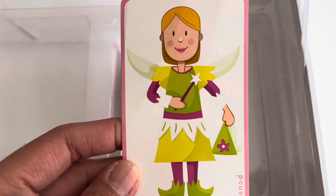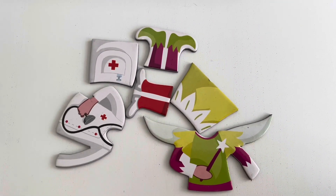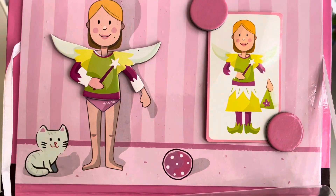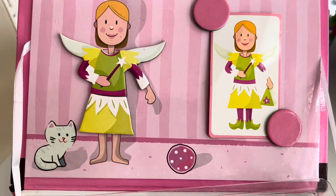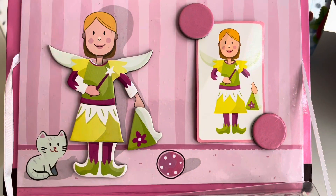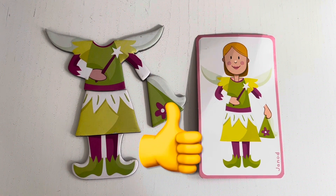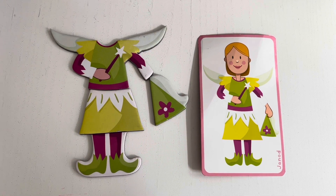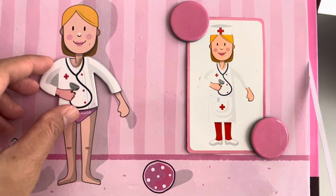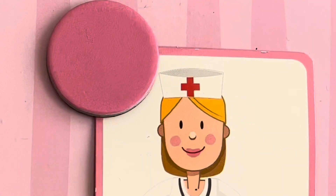Now let us find her fairy outfit. We have to find something that has white, purple, green, and yellow. And now we will put on her last outfit.